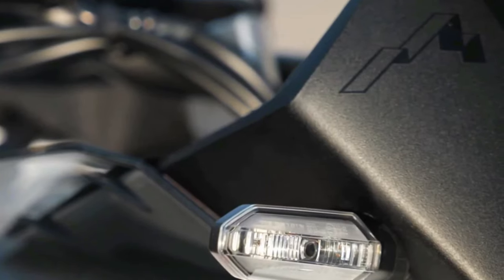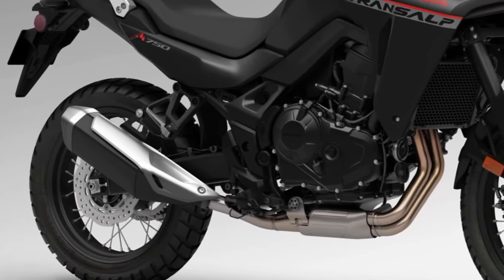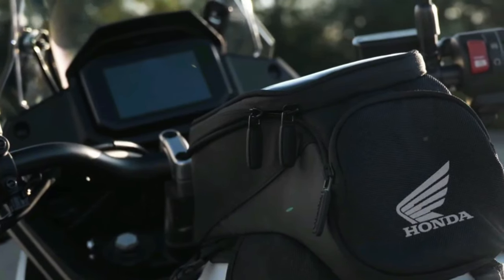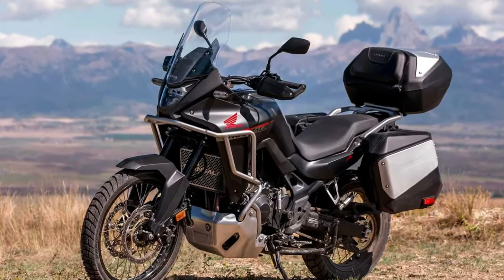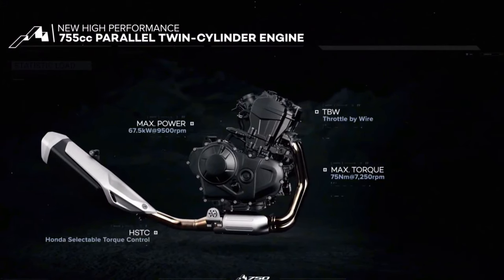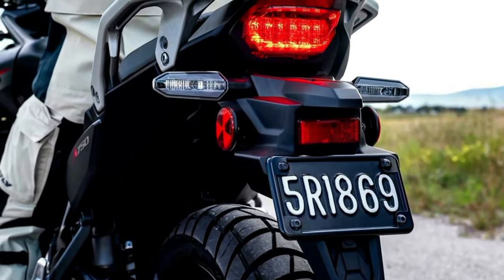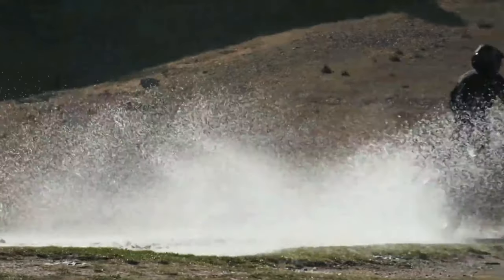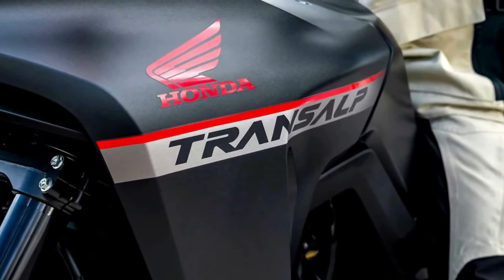The 2024 Honda Transalp is coming to America. The California Air Resources Board has issued an executive order for the Honda XL750 Transalp, certifying the mid-sized adventure tourer for the 2024 model year. This paperwork confirms the new Honda Transalp is headed to the U.S. market — welcome but sometimes these things take longer than expected. The bikes are expected later this riding season or early in the 2024 season.